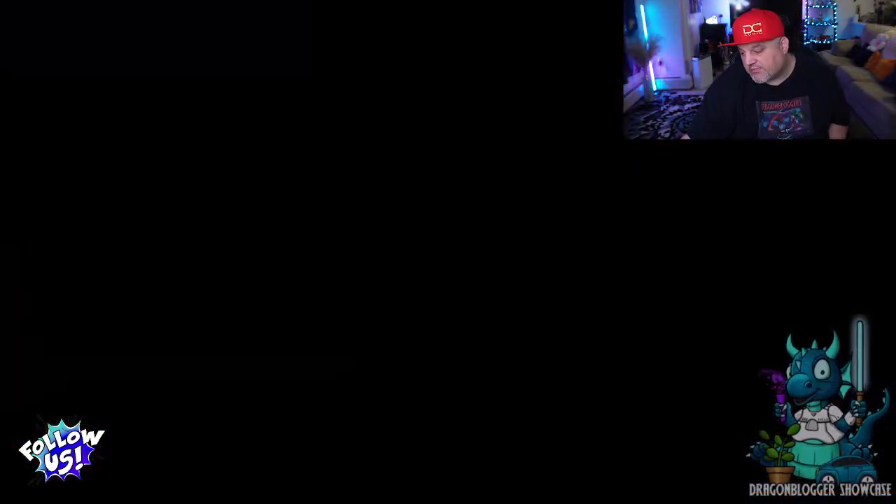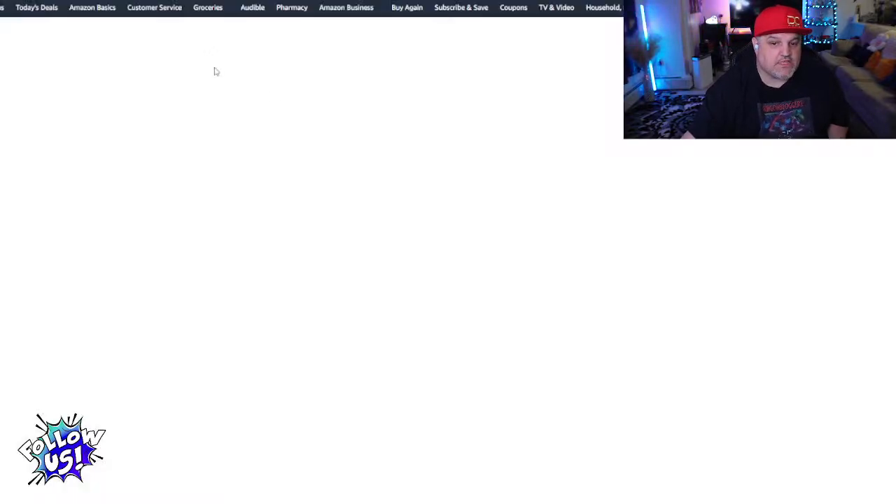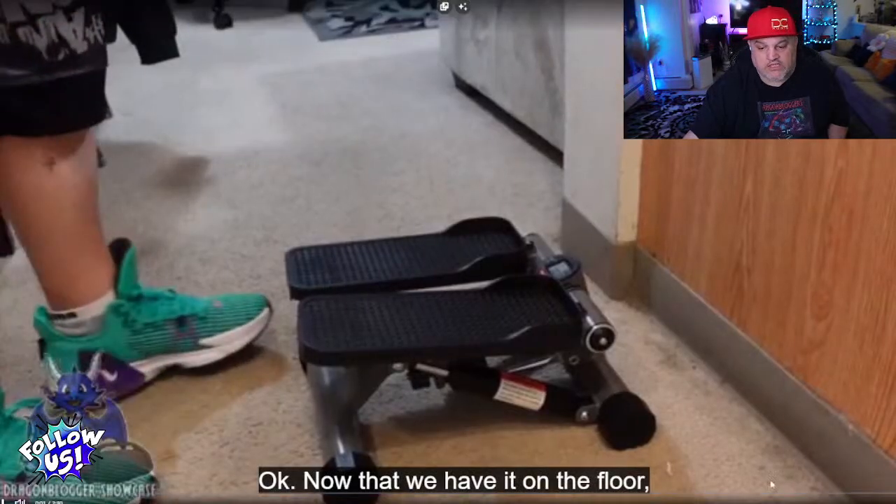Finally, the Sports Royale stair stepper — a cool little piece you can use pretty much wherever you need it.